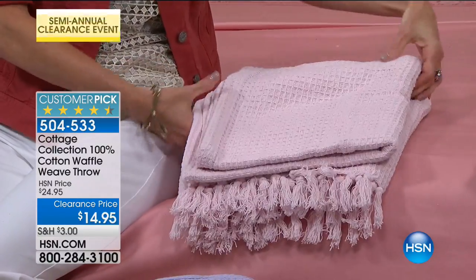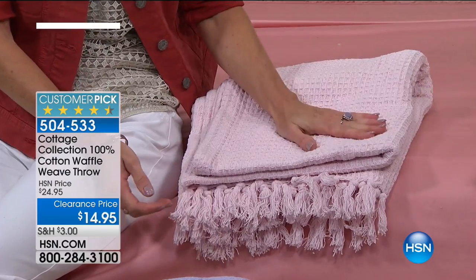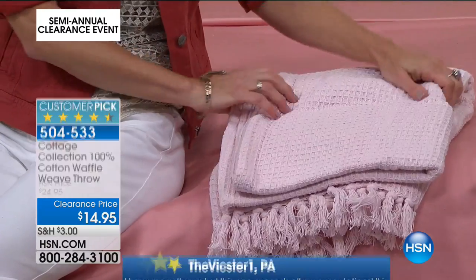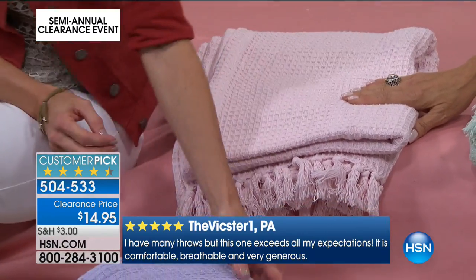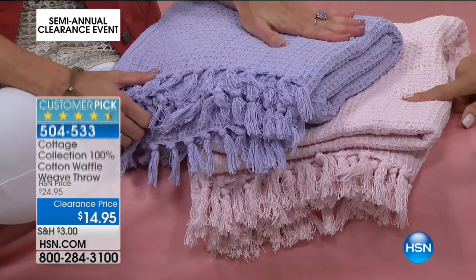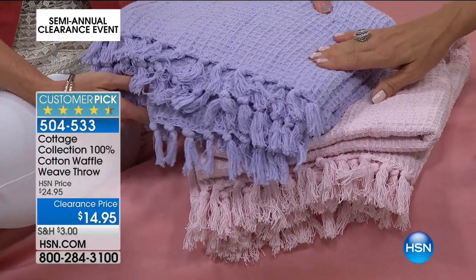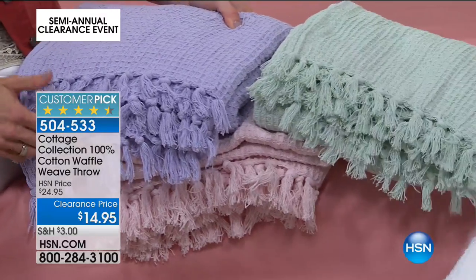I think the best idea in the world is to give one of these as a gift — look at that soft pink for a baby shower, for a wedding shower, or anything you can think of. These are 100% cotton and they're $14.95. That is so crazy good — that's a great deal! Here's your soft pink, the beautiful lilac, the aqua, and we have it in white.